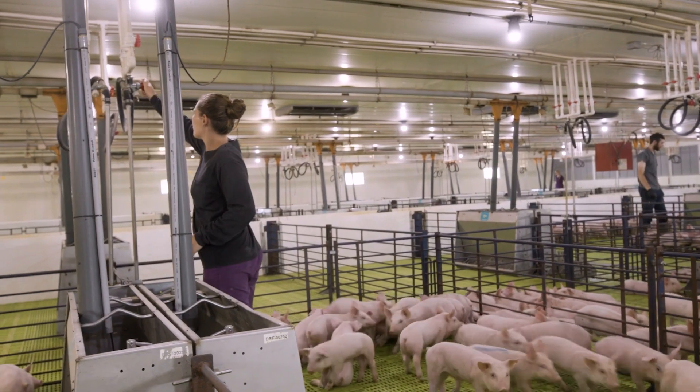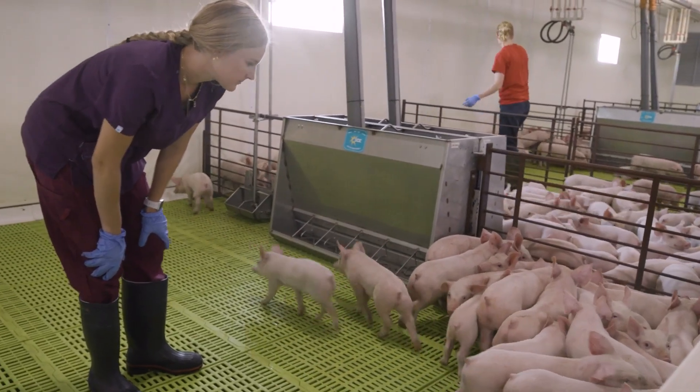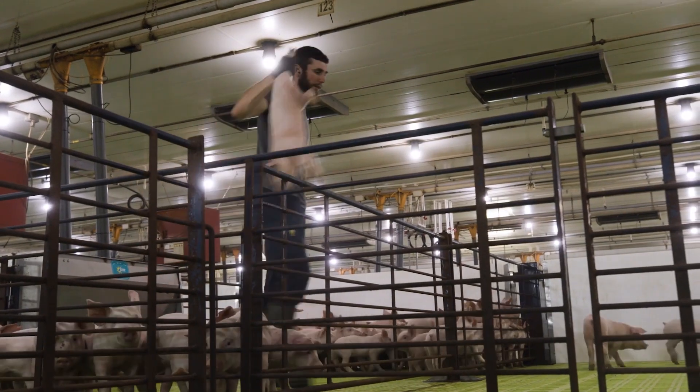I have the privilege of working with a great group of people here at Hubbard. Our R&D program is very much a team effort that involves the Hubbard tech team, the Alltech tech team, and the team here on farm that is in charge of the daily activities and data collection.